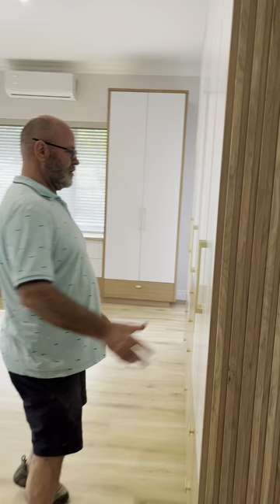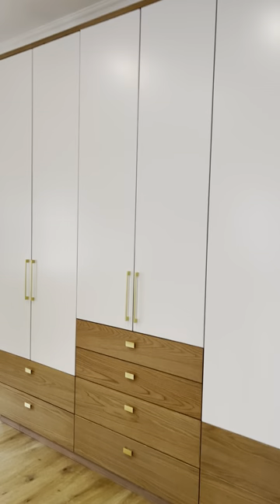And then built-in cupboards — there's a TV on that side — a combination of very, very light gray with oak, that works very well.